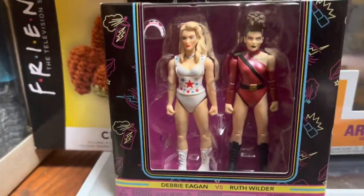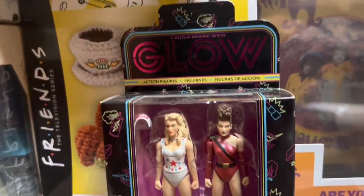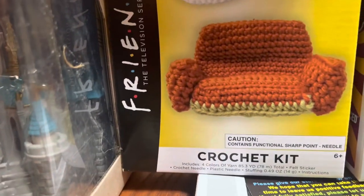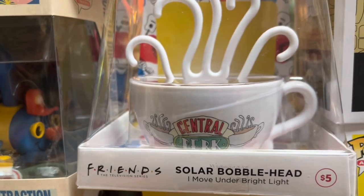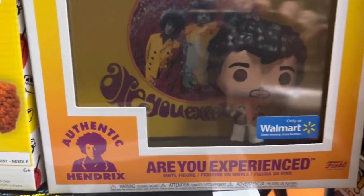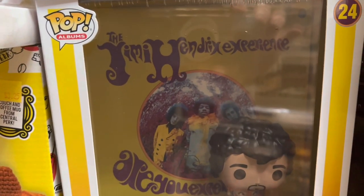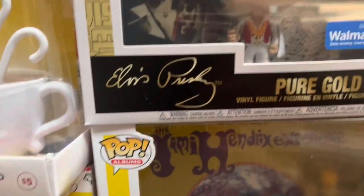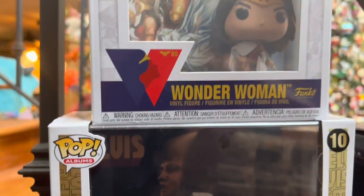And then we have these gorgeous ladies of wrestling figures — this is Ruth and Debbie, and they're worth $20. Behind them, we have this Friends Crochet Kit — you can make the couch and the cup of coffee — it's worth $6. And then the solar power cup of coffee is worth $12. Next up, the Jimi Hendrix Are You Experienced set is worth $25. And then we have the Elvis Presley Pure Gold set, worth $42.